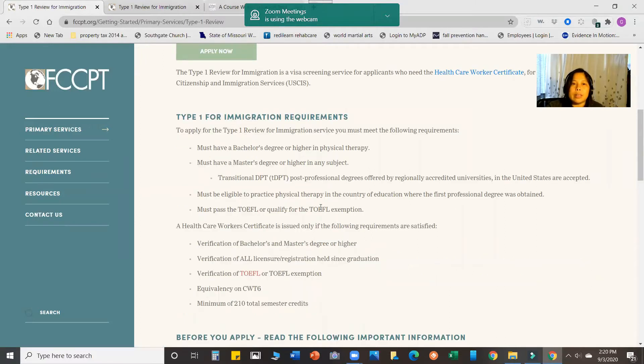These are the requirements to apply for a Type 1 Review for Immigration on FCCPT. You must meet the following: you must have a Bachelor's degree or higher in Physical Therapy, you must have a Master's degree or higher in any subject. Post-professional degrees like TDPT offered by regionally accredited universities in the United States are accepted. You must also be eligible to practice physical therapy in the country of education where the first professional degree was obtained.